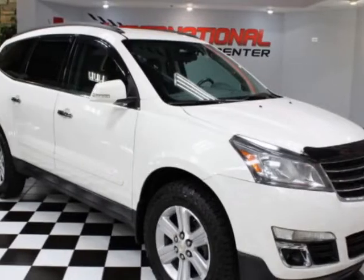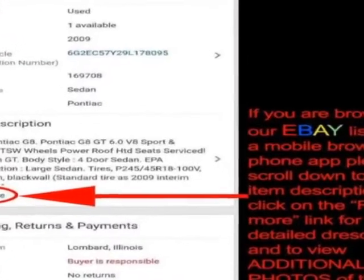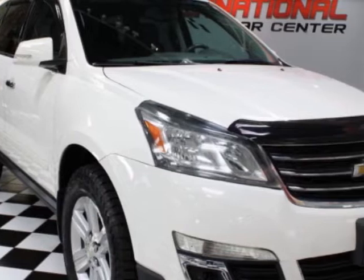Check out this 2013 Chevrolet Traverse. This Traverse has just under 122,000 miles. For your protection, a warranty is available for this vehicle.